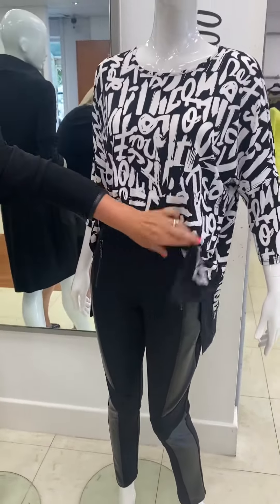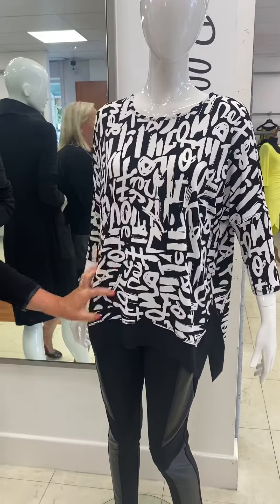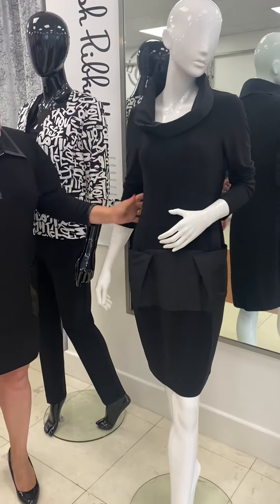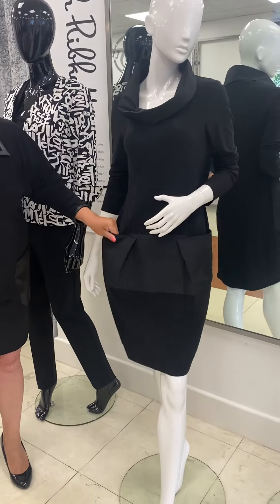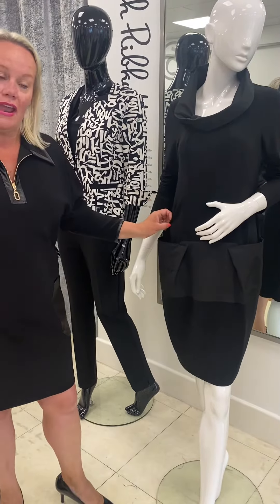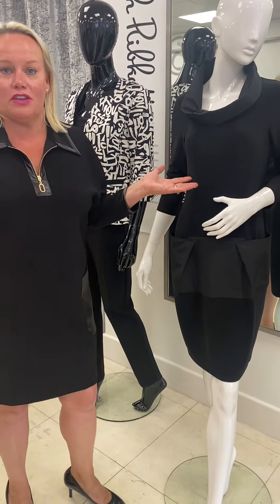So you can have a sort of a tuck-in showing the zip detail, or a top over it. I'm loving this — it's like a lovely jersey with the parachute pockets. We did show it in a previous video in charcoal grey but I thought it was such a fab style that we just had to get both colours for you all.